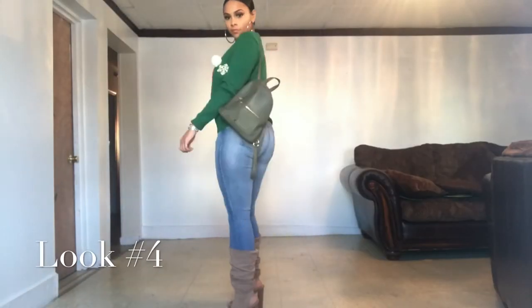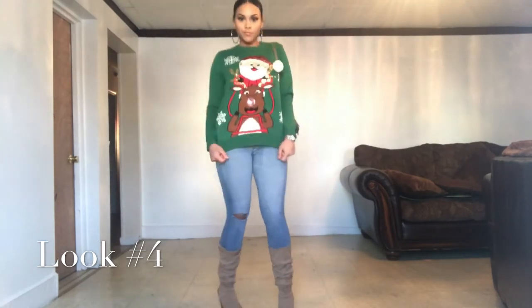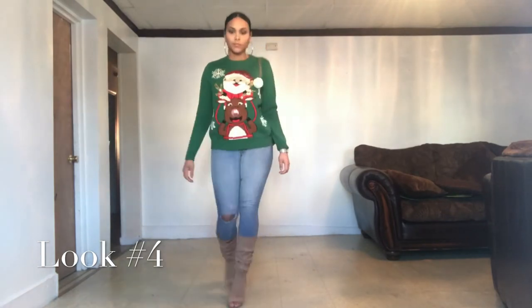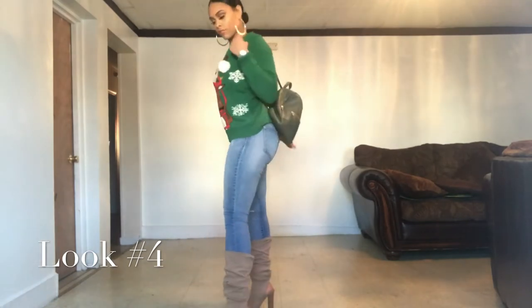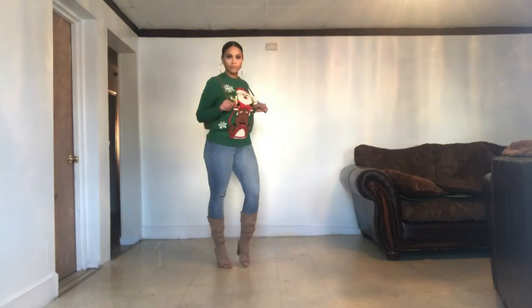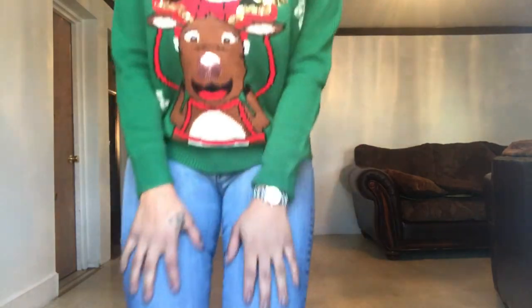So this sweater I got from Forever 21 — it's for my ugly Christmas sweater party that I'll be attending this year. It is very ugly; I would not wear this on the regular. These pants I got from Gap and my cute little backpack is from Primark. This is like a day outfit for a Christmas party, but if I wear it at night I'll style it differently. I don't own a lot of jeans, but the ones I do own are stretchy and very comfortable — Gap jeans are the best.